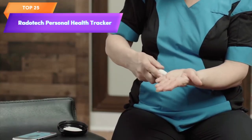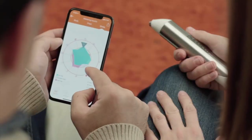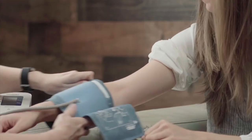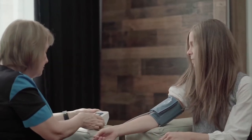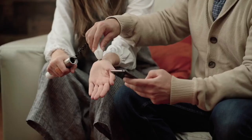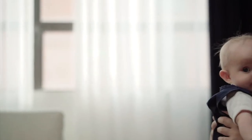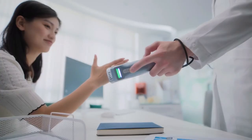Top 25 is a smart body analyzer designed to track internal organ activity and provide easy-to-read reports on Android and iOS devices. It's easy to use, has a compact and portable design, and can help you understand the readings of wearable devices. The health tracker tracks heart rate, blood pressure, and oxygen levels, and is compatible with a range of wearable devices. It's a great option for monitoring health without invasive testing or medical procedures.